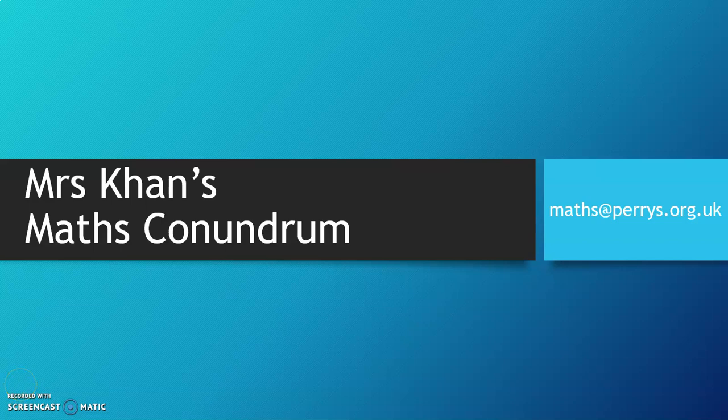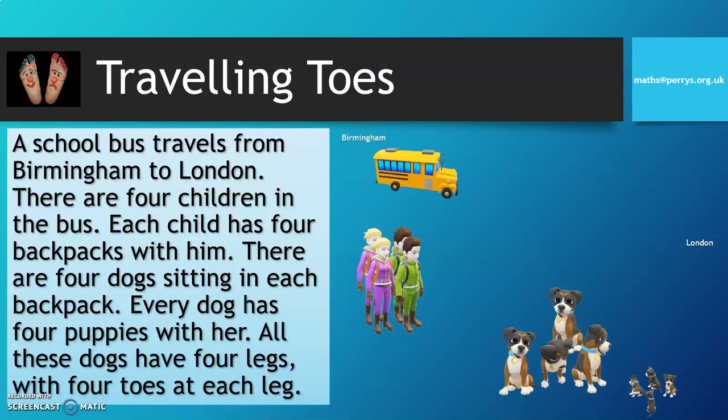Hi and welcome again to another one of Mrs Khan's maths conundrums. Let's have a look at our challenge for this week: Travelling Tolls.